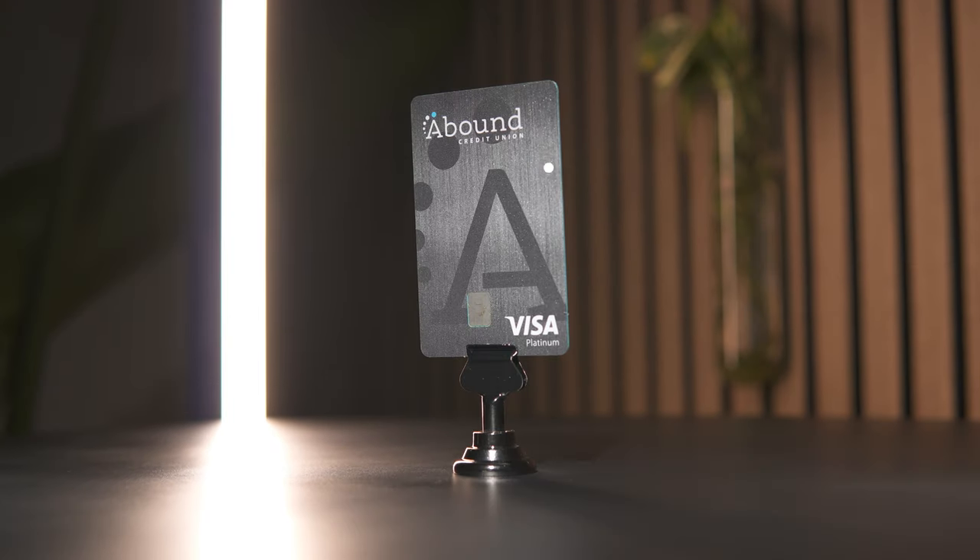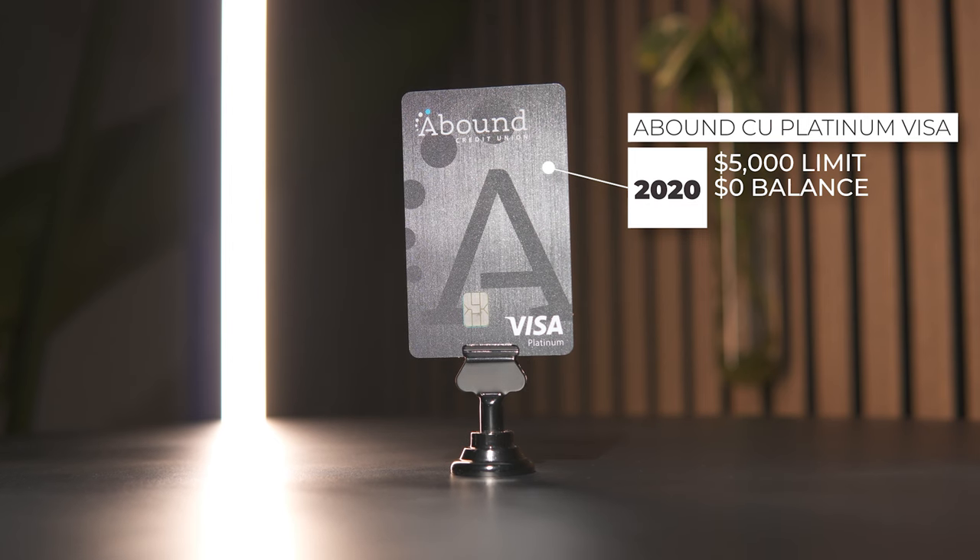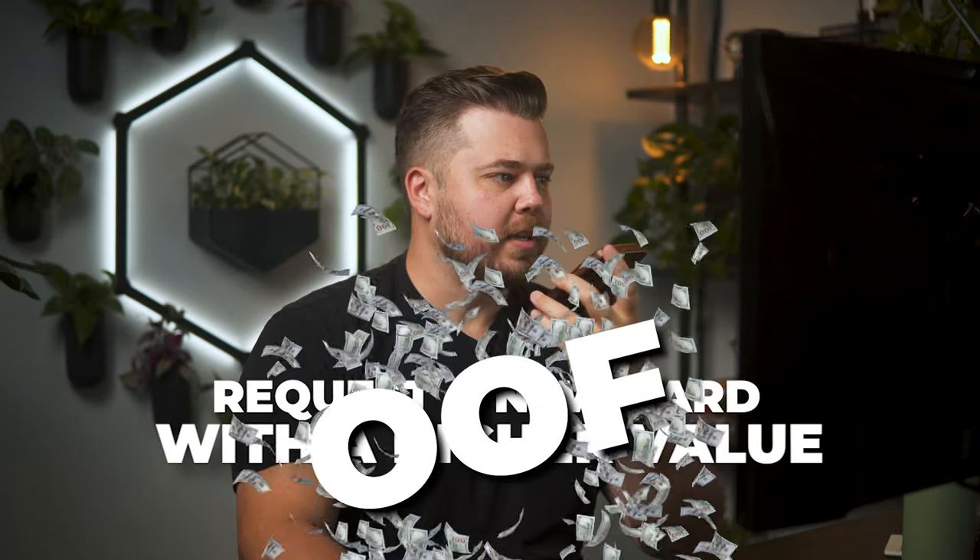Card number five is the Abound Credit Union Platinum Visa, opened back in 2020. It has a $5,000 credit limit and no current statement balance. I'm not seeing any way to request a credit line increase on Abound's website, so I'm going to call in. After checking, the representative explained that the process would actually be a new application — requesting a new card with a higher value rather than an increase on the current card. And yes, that would be a hard inquiry. So we're not doing that.